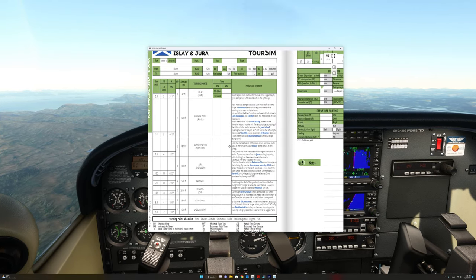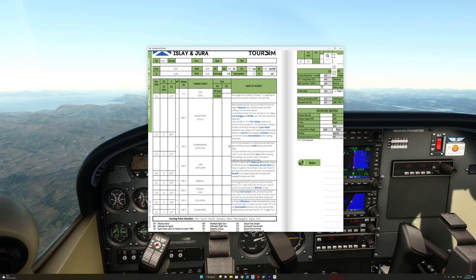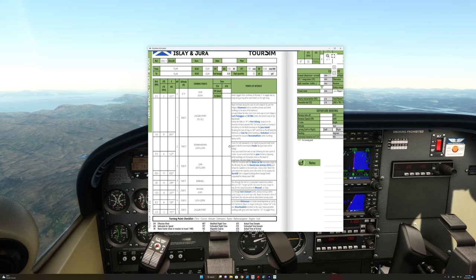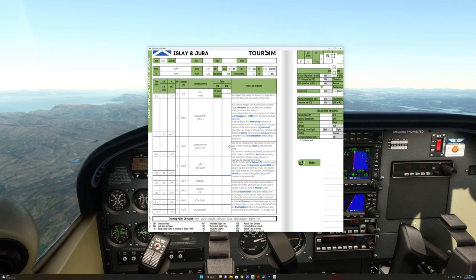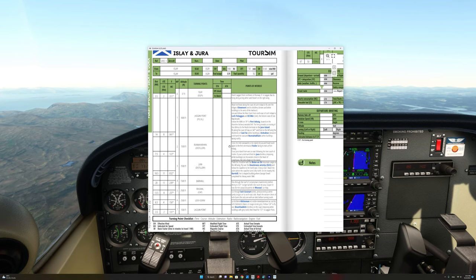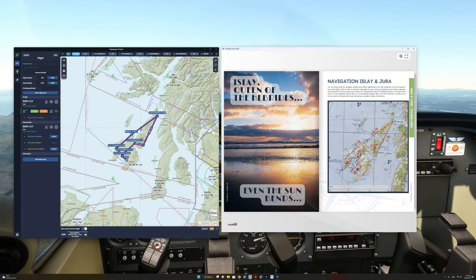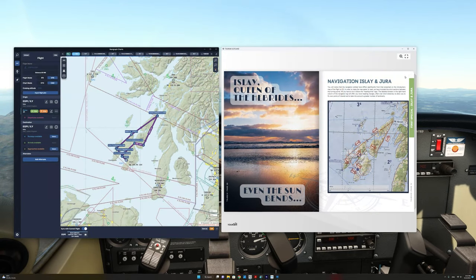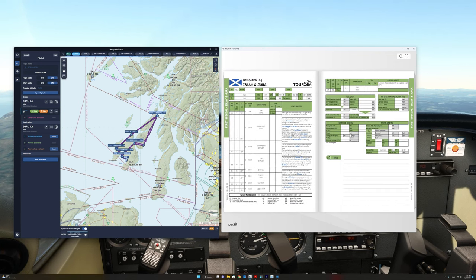You can use your favorite VFR planning tool to plan your flight. In my case, I've used Navigraph charts. Here's the VFR flight plan that I've created based on what I have seen on this page as well as the next page.